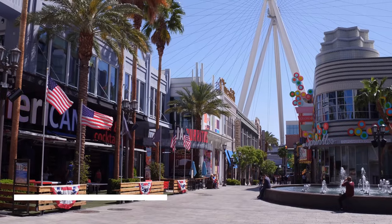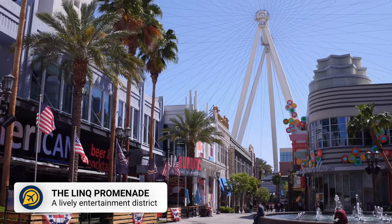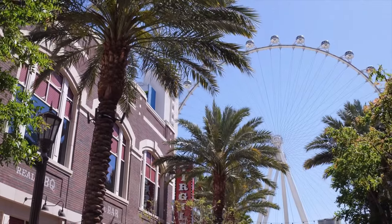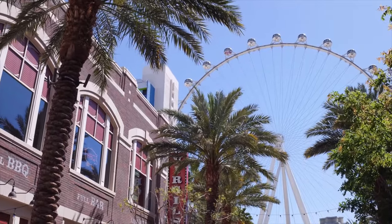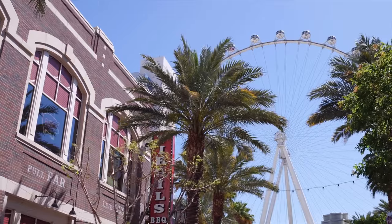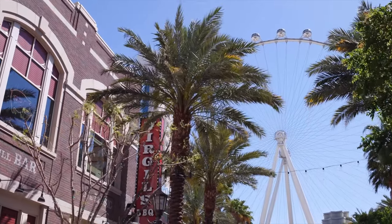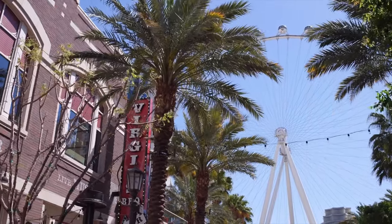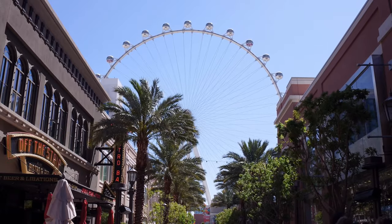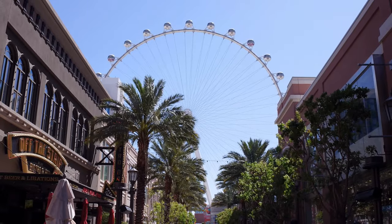Then we have the Link Promenade. The High Roller is an impressive observation wheel, but it does come with a cost. However, the promenade which it is located on is a free area to explore. Stroll around the area and step into the 3D artworks for a mind-bending photo. Catch the choreographed light show that spans several promenade features, and watch the free live entertainment which takes place most nights.